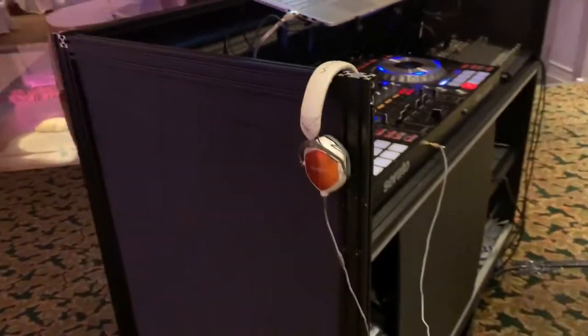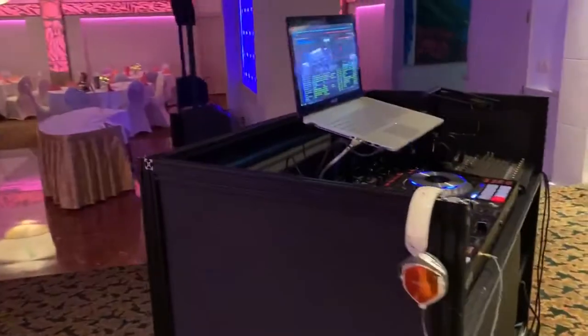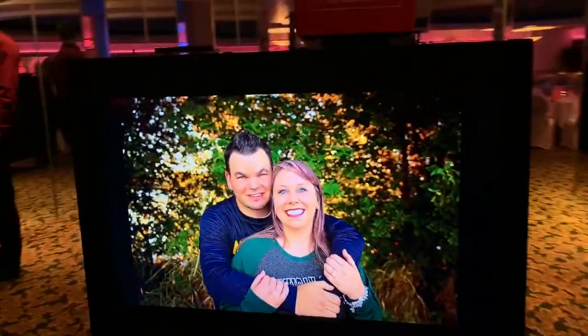Again, this is our TV booth, so if you'd like this for your wedding or reception, let us know. It's beautiful.